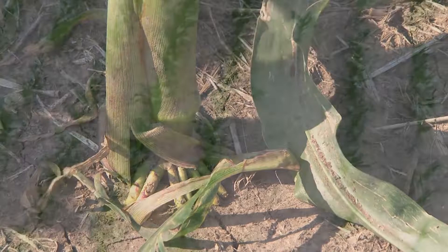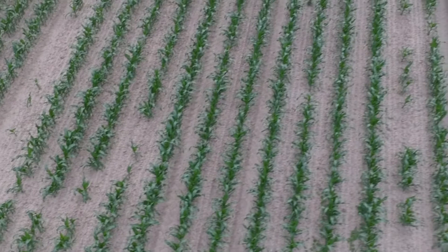There can also be growth distortions — wireworms can feed at the base of the plant and disturb the growing point — or there could be plant wilting from root damage caused by some of these early season pests.